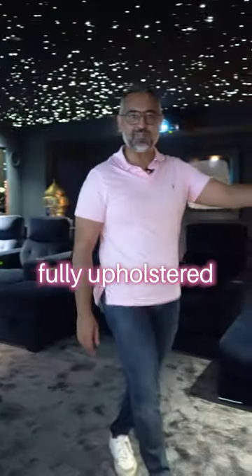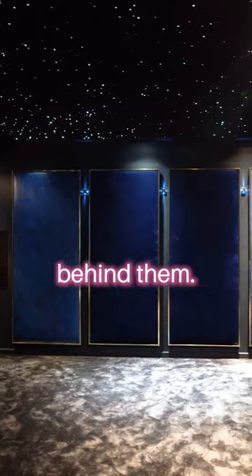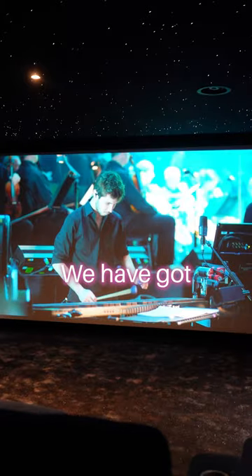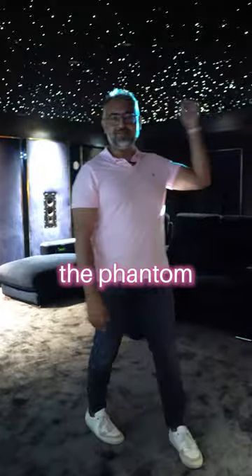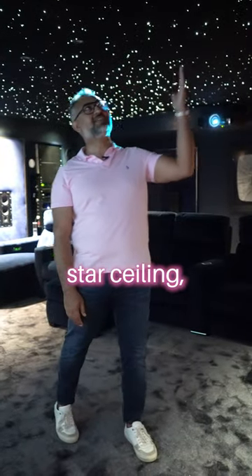What an absolutely gorgeous space this is. We've got these fully upholstered fabric panels with secret doors behind them all around the room. We have got this glorious ceiling-to-floor screen. Check out the Phantom Rolls-Royce star ceiling.